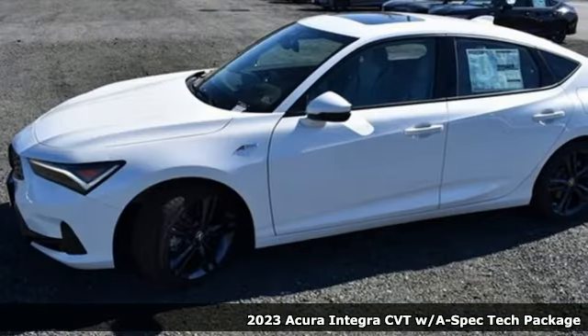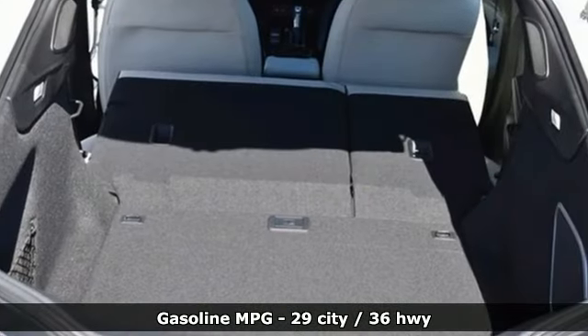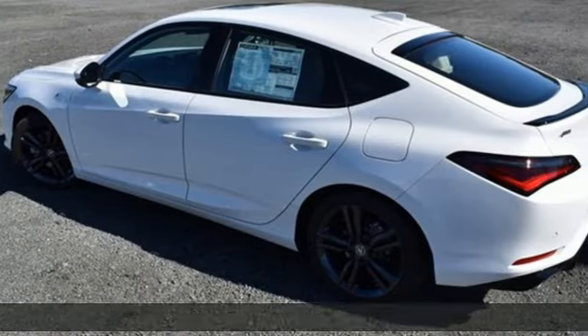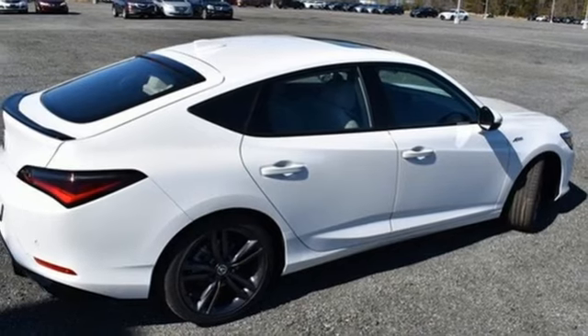A great vehicle is comprised of great features like these: streaming audio, dual zone climate control, Wi-Fi hotspot, aluminum wheels, and an intercooled turbo inline four-cylinder engine.